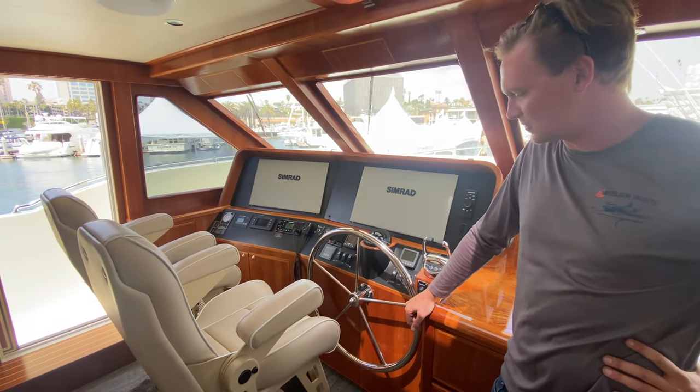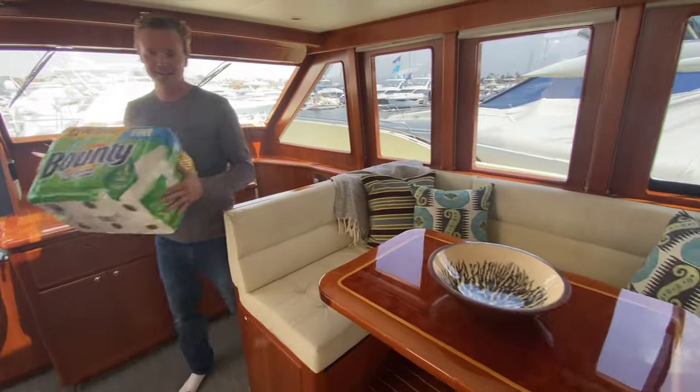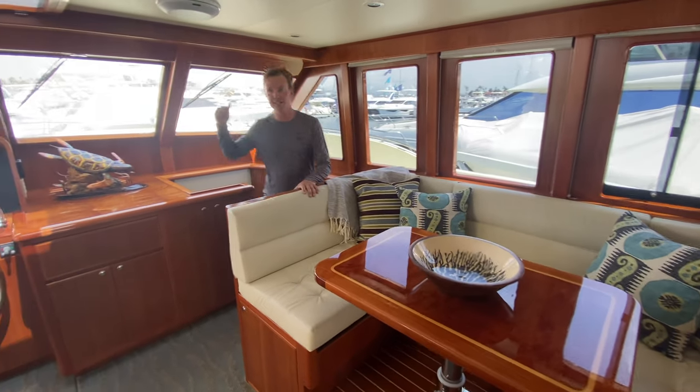James and I brought this boat up on Sunday and had a ton of fun on it — we'll be hosting that video too. There's a really nice dinette over here that goes down and makes it into a bed.